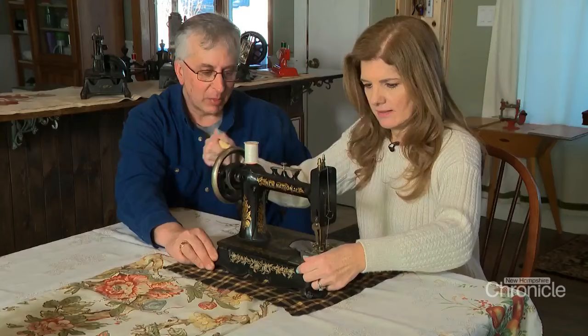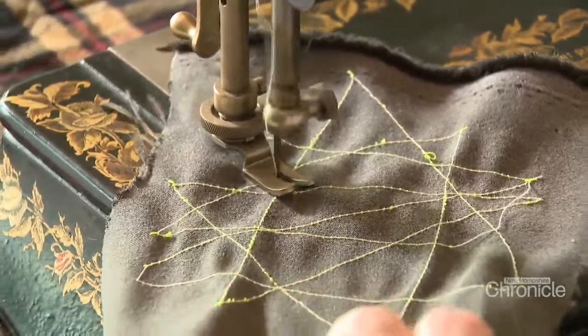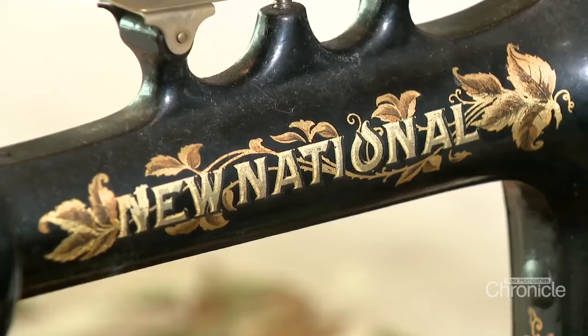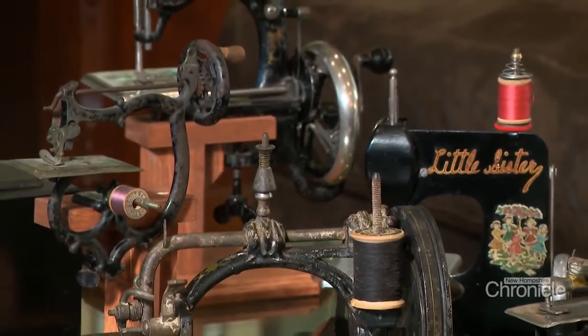Early sewing machines were powered either by a foot-operated treadle or a hand crank, which is tried out on this highly decorated 1913 New National, made in Orange, Massachusetts. Just the touch transports you to a bygone age — a connection to the many hands that worked these machines, setting in motion an industrial and social revolution.